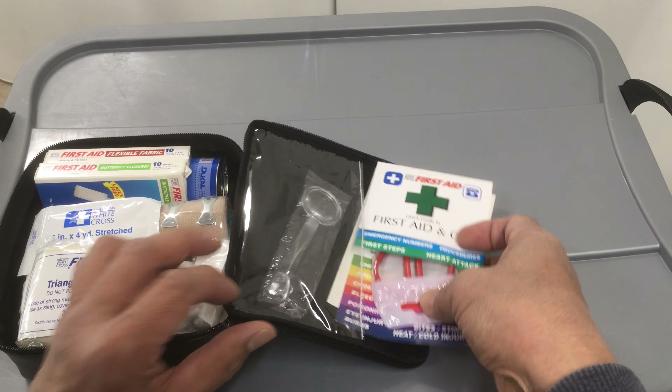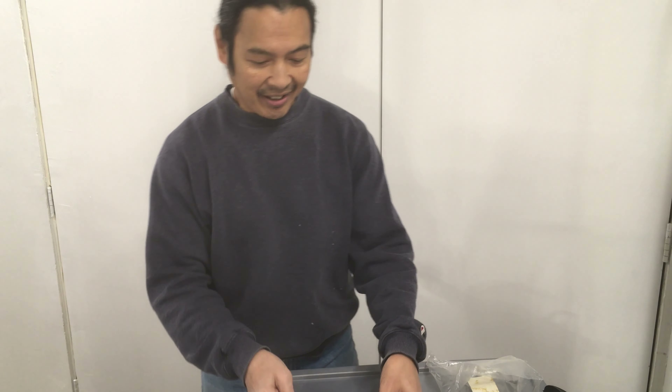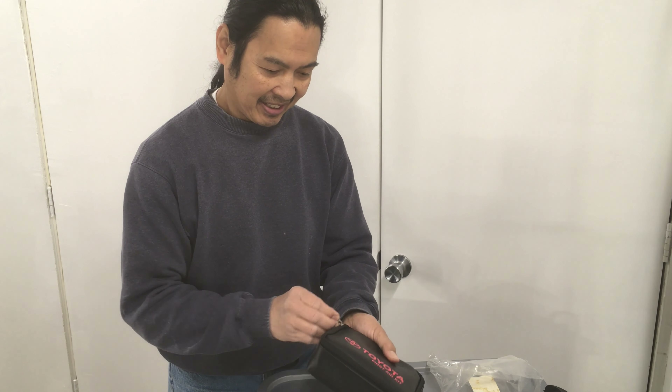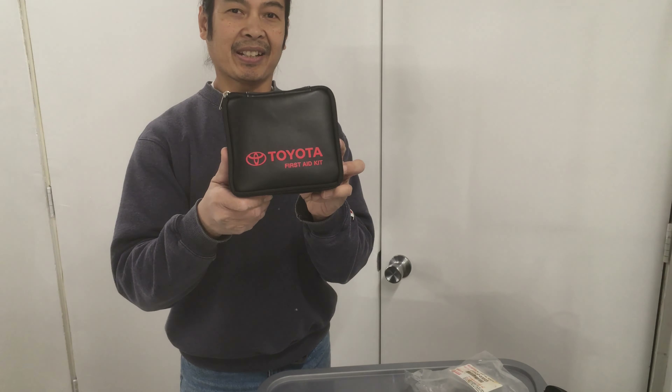So that is the Toyota first-aid kit. It's a pretty nice kit that I've just been throwing around in the car thinking it was nothing. In reality, it's actually a nice Toyota first-aid kit. Thank you Toyota for thinking about helping us out in case we get injured, and putting a kit in the car.